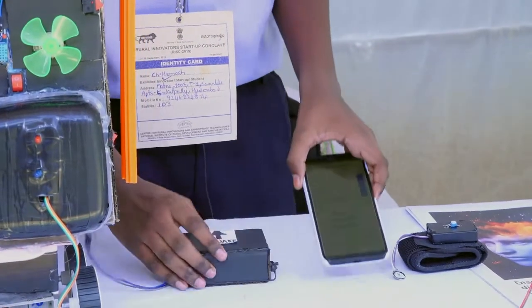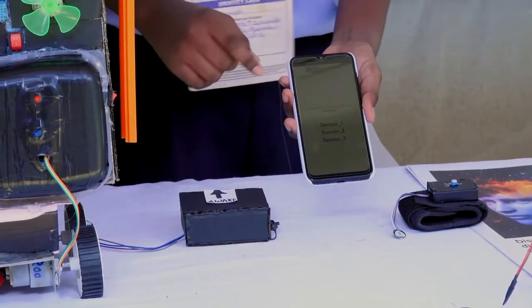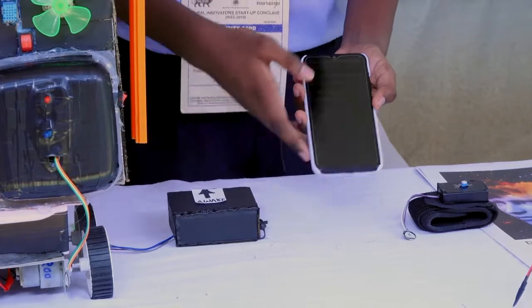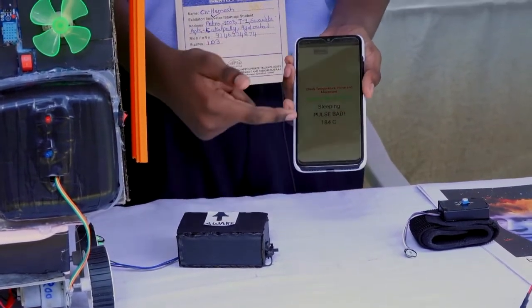This wristband has a mobile app which needs to be downloaded by the caregiver or family member. The device is connected to the wristband through Bluetooth. The data — sleeping status, pulse, and temperature — is shown here.